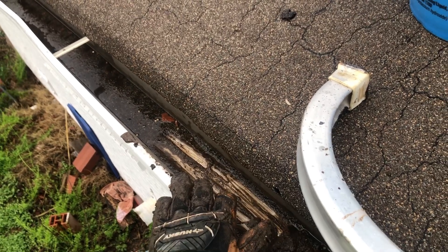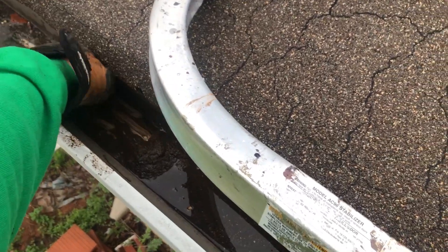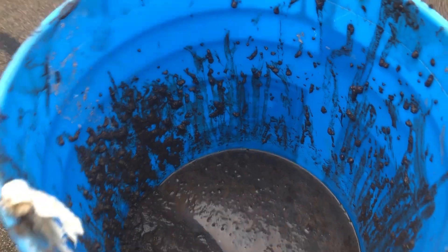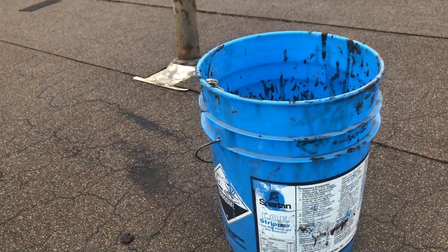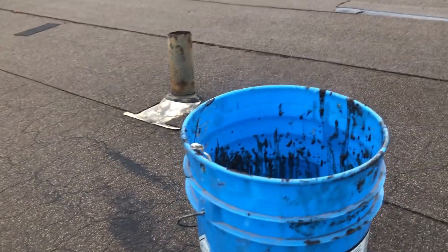The easiest way I've found to do this is to just scoop it all into one giant pile at the end, then grab it and put it in my bucket. I'm going to let that bucket get full and then show it to the customer at the end along with some before and after pictures.